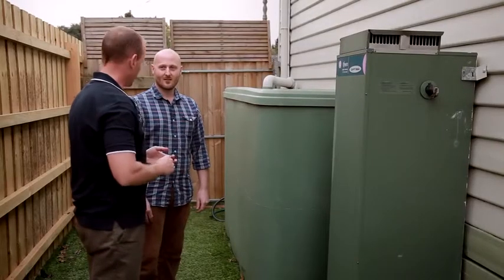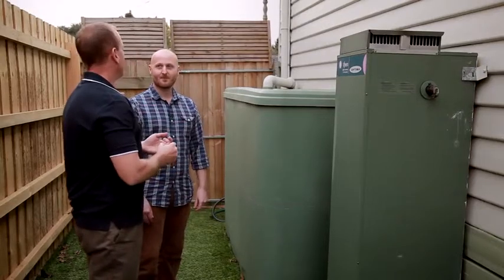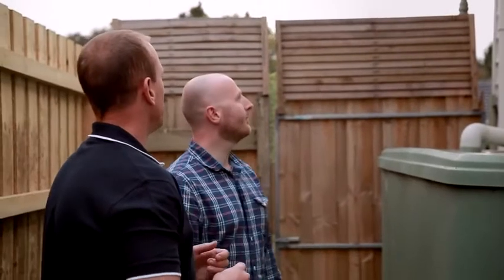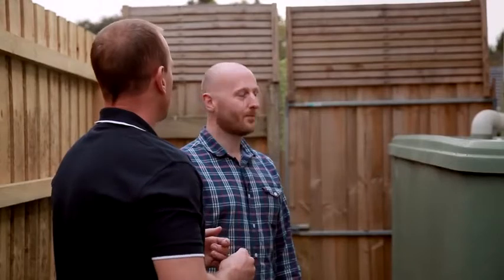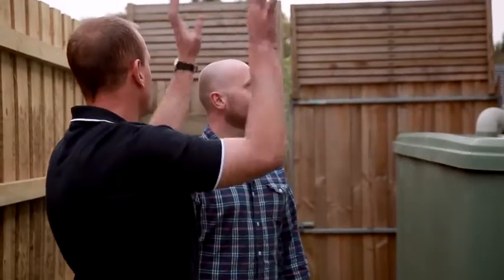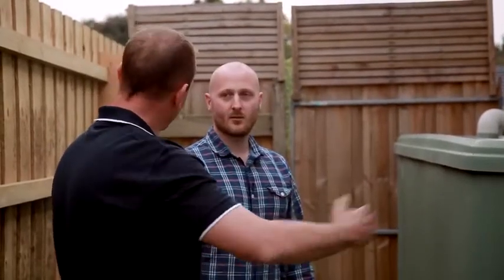Beth mentioned how hot it gets in the baby's room. Another reason for that is probably because the sun's often on this wall. One way you might be able to save some energy is to plant some deciduous trees here that in summer would have leaves on them and keep the place nicely shaded, but in winter the leaves would fall off and still let the sun come through.